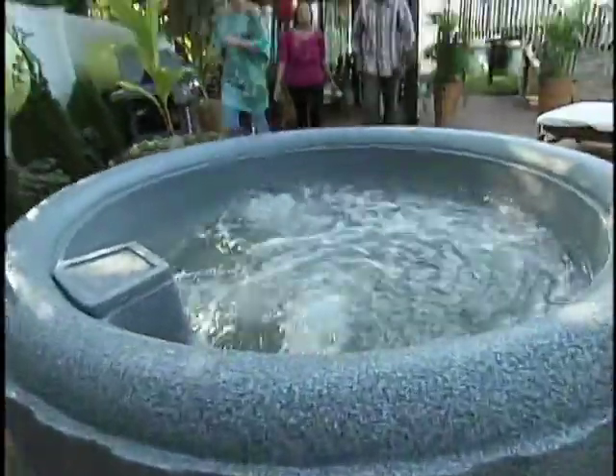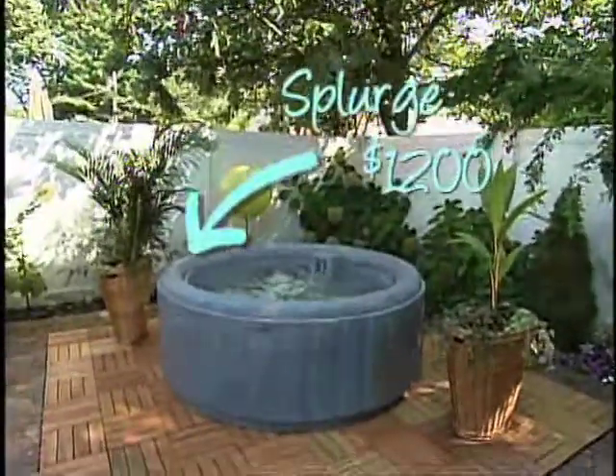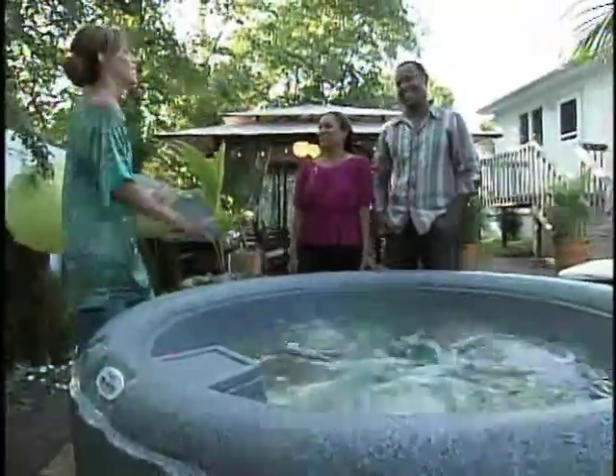Let's step on over here to the relaxation zone. Another one of our splurges. This is where you're going to melt away the troubles of the day. Fabulous.